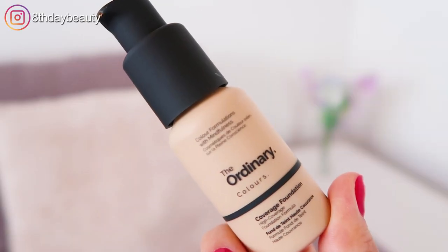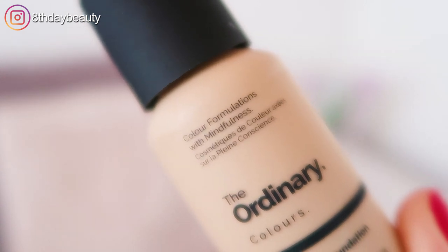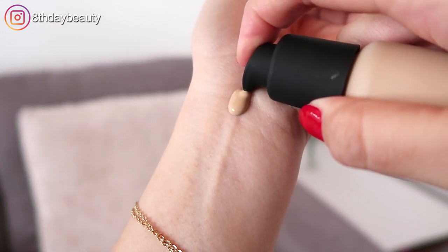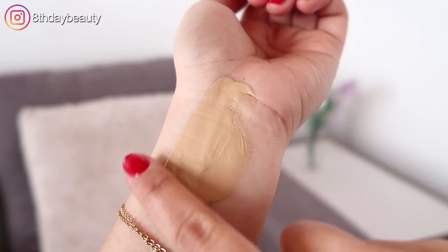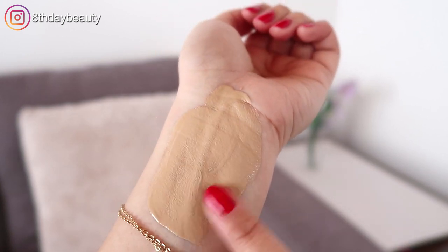So according to The Ordinary, this is a full coverage foundation that contains higher pigment levels than their serum foundation, but still avoids the heavy makeup look that can make the skin appear more aged. It's also formulated to resist collecting within fine lines, and it's supposed to provide a longer wear. It has a semi-matte finish, and it's available in 21 shades.